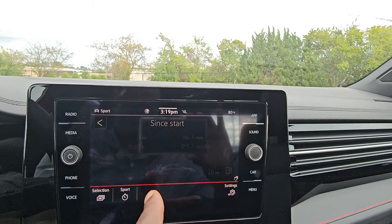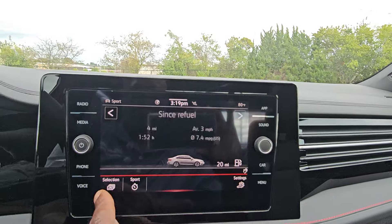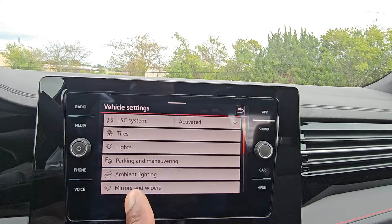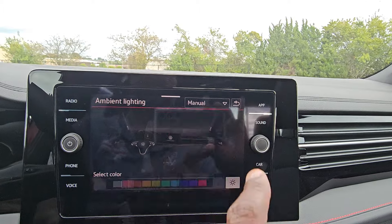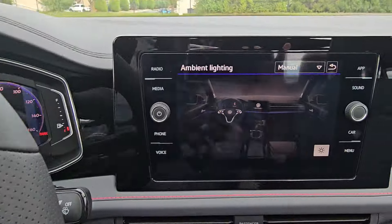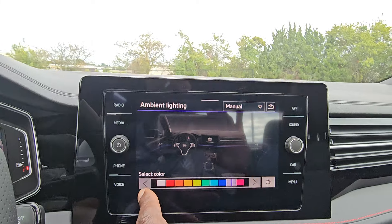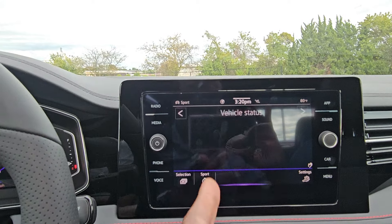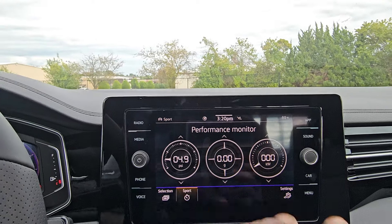In the screen menus, you can access driving data and adjust the digital cockpit display. Switching to Sport mode activates the boost performance monitor, showing PSI, G meter, and boost. You can change what's displayed and add favorites. There's also ambient lighting with 10 color options — selecting purple changes the lighting throughout the cabin.